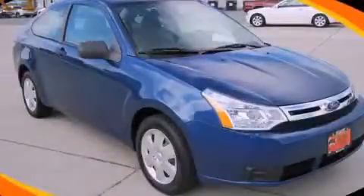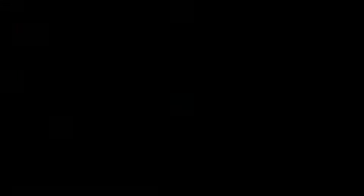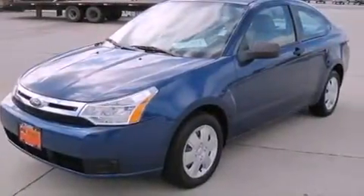This is a 2008 Ford Focus. It has a 2.0-liter four-cylinder engine and a four-speed automatic transmission.